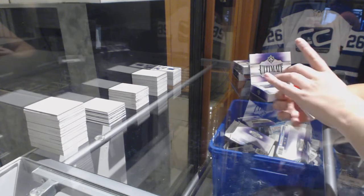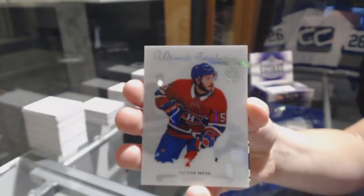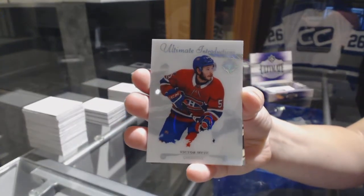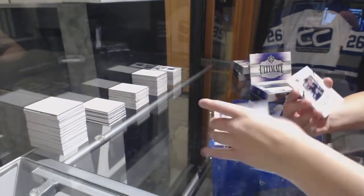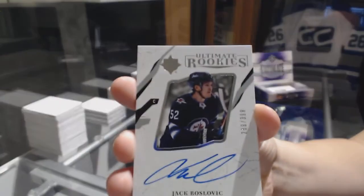We've got an introduction for the Montreal Canadiens, Victor Mete. Ultimate rookie auto numbered to 399 for the Winnipeg Jets, Jack Roslovic.